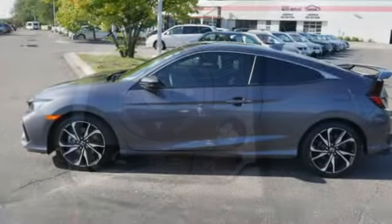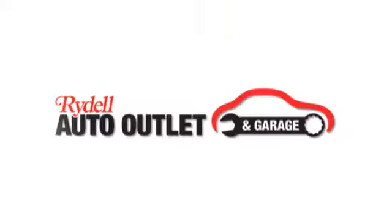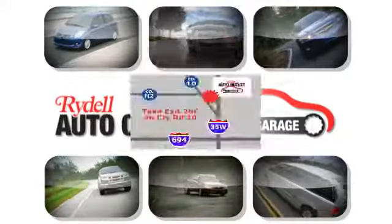Honda has a world-renowned reputation for reliability. Driving is believing. Test drive it today. Your satisfaction is our goal.